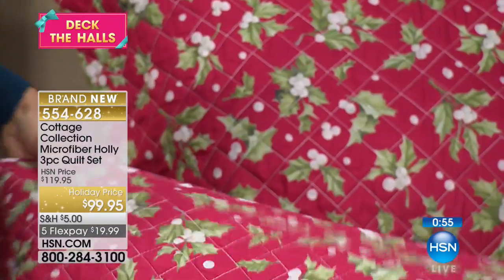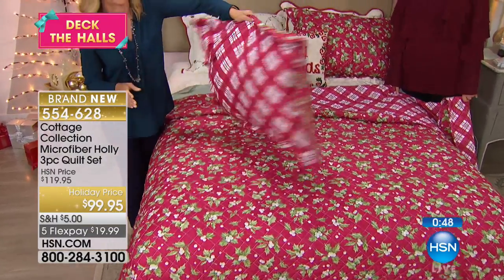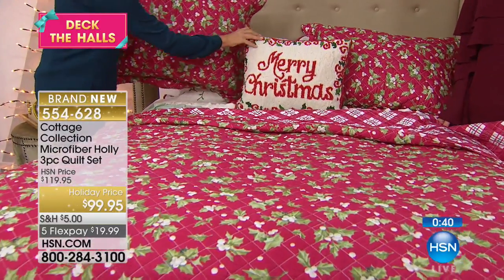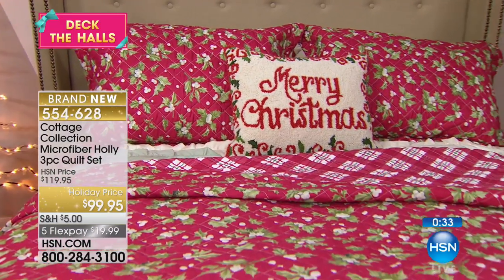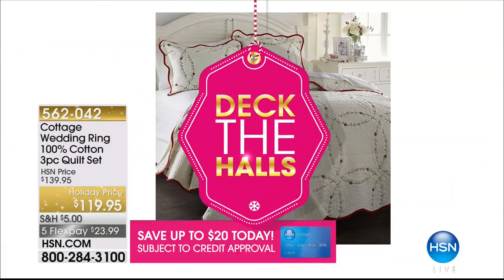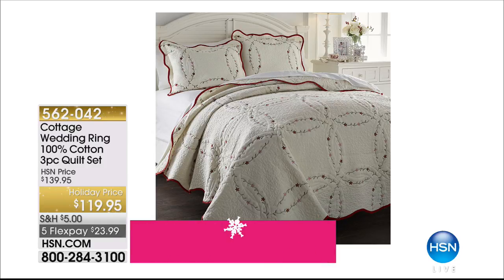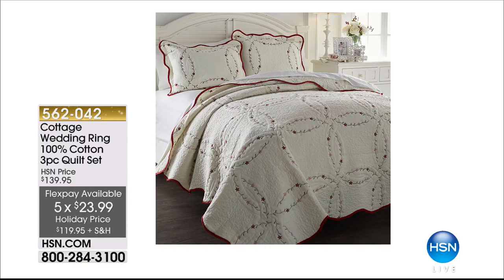I've got a little special to get this home for $79.95. If you do not have an HSN card yet, you get $20 off a single item purchase at time of approval. You can go to hsn.com, put HSN card in the search, or call 1-800-695-1418. There are so many specials going on today — I want to make sure you know all the ways to save. This would also make a fabulous gift. Coming up, my favorite — the wedding ring. This is a traditional quilt pattern, 100% cotton. For today's holiday Deck the Halls event it's $119.95, on five flex pay at just $23.99, and shipping is part of the $5 all-day deal.